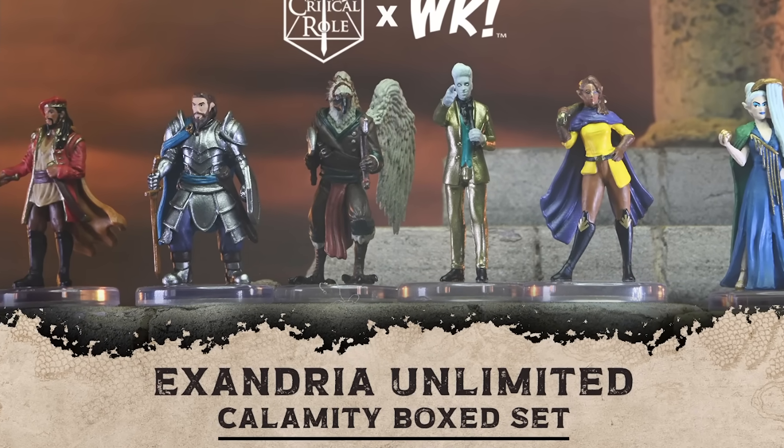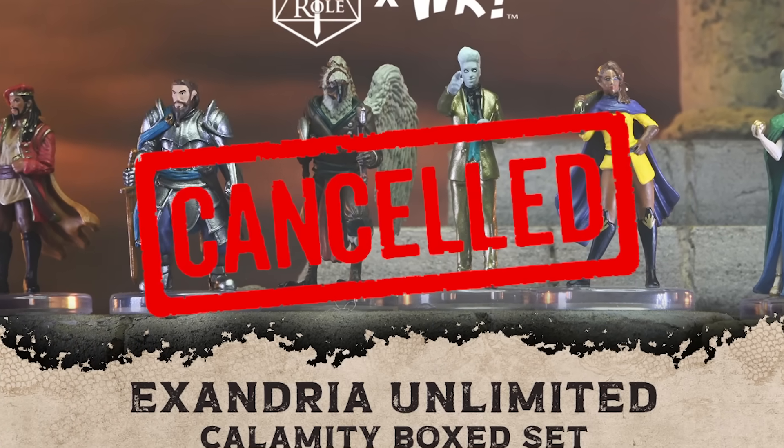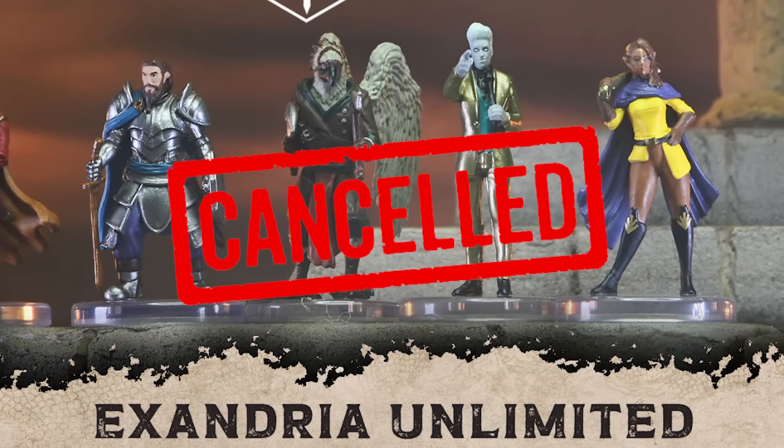Several Critical Role miniatures from WizKids have been cancelled before release. So what's behind these minis getting pulled from production?